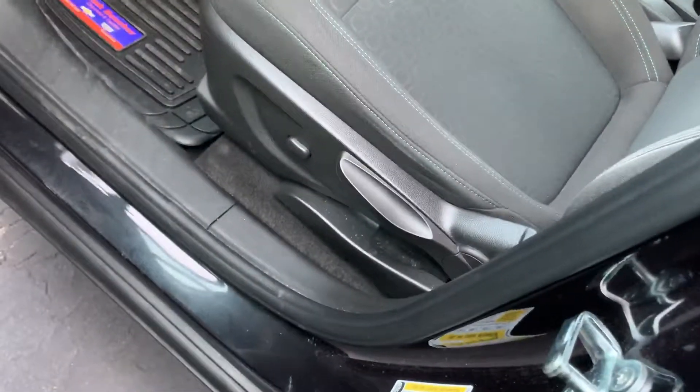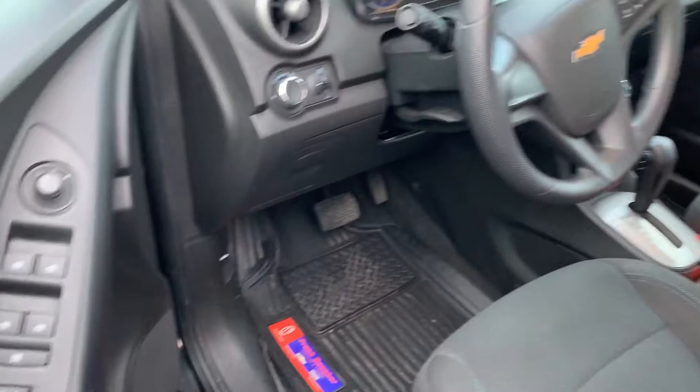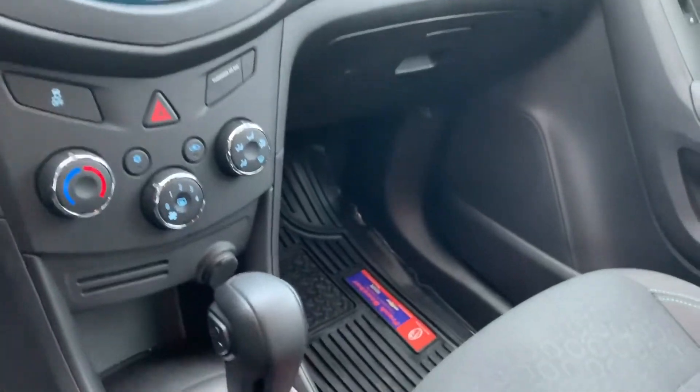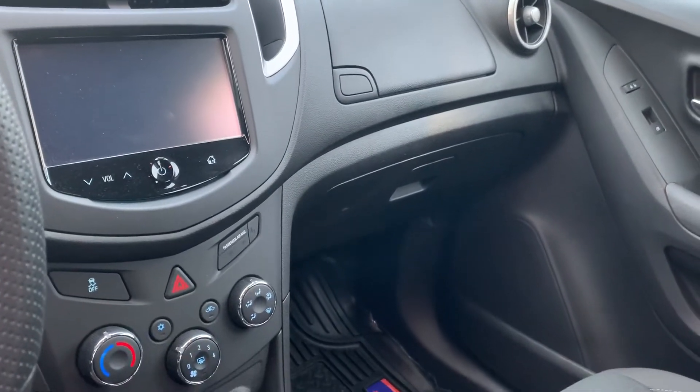You can see here the interior is in fantastic shape — no visible rips, tears, or stains. Power windows, locks, mirrors, Bluetooth, steering wheel audio controls, climate center, and backup camera.